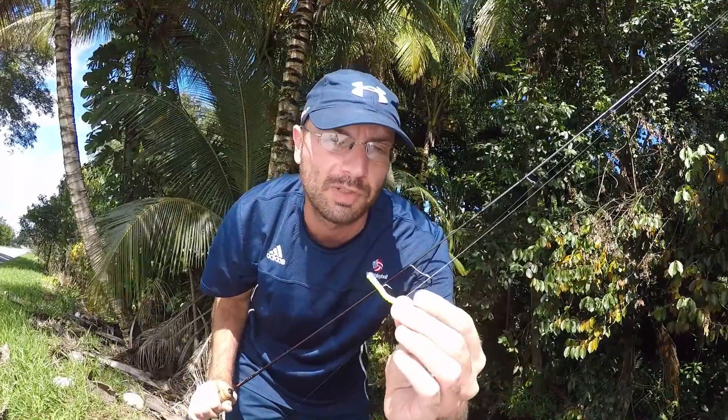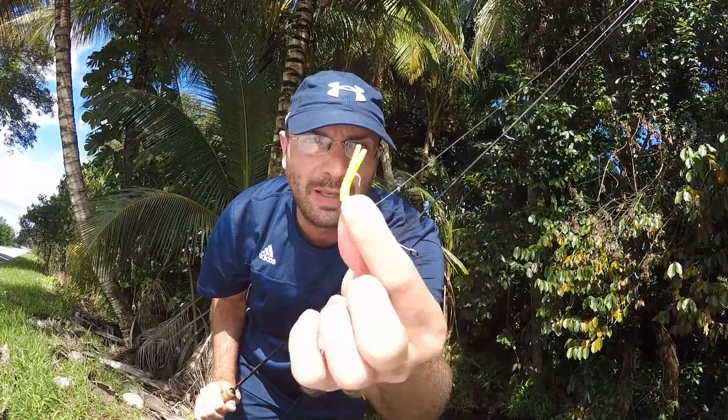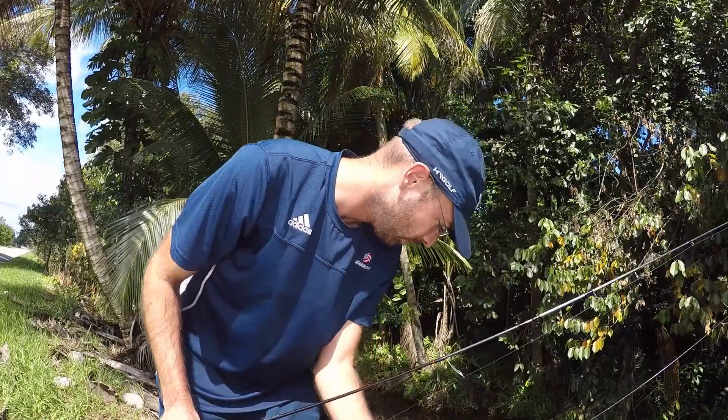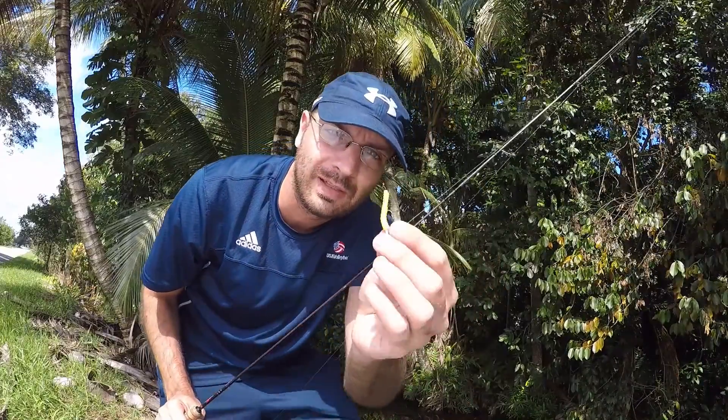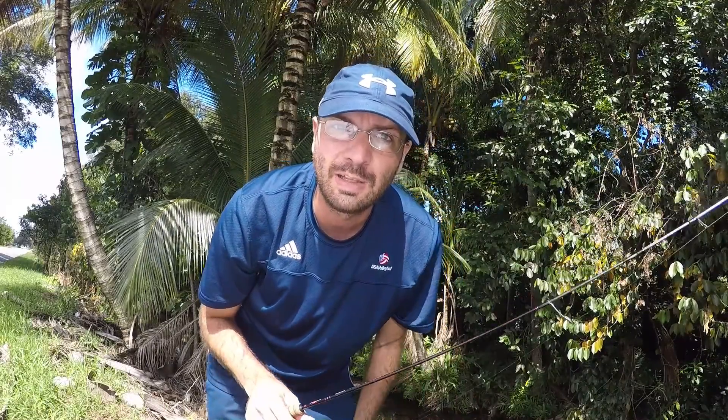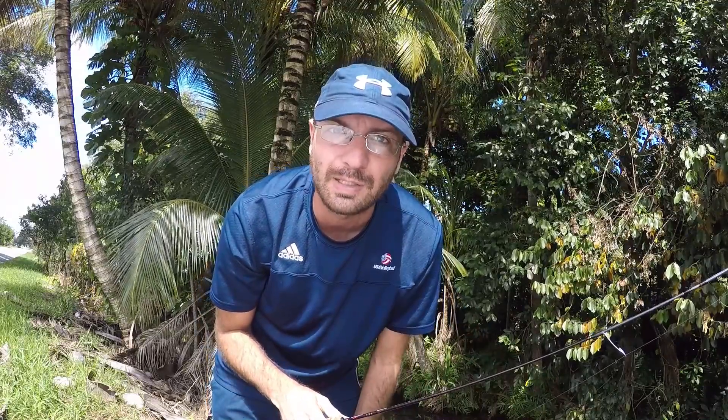So my ultra light setup: a 6-footer, Daiwa Legalis, four pound mono — four pound fluoro, sorry — and we're going to be going with a little trout magnet, 1/64 ounce jig head with a split tail, nice chartreuse color. Water looks pretty clear so I don't know if I need the chartreuse, maybe I'll tie on something more natural, but either way I think it should get the job done. Let's explore this canal and hope for some fish besides a bunch of Mayan cichlids.